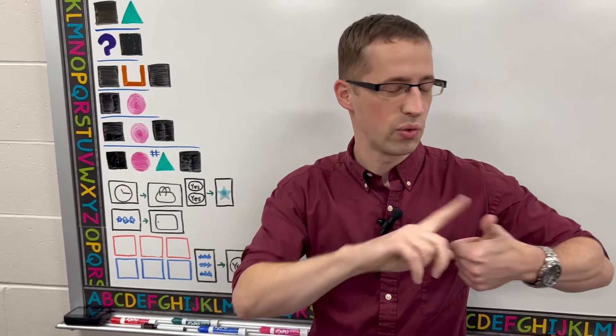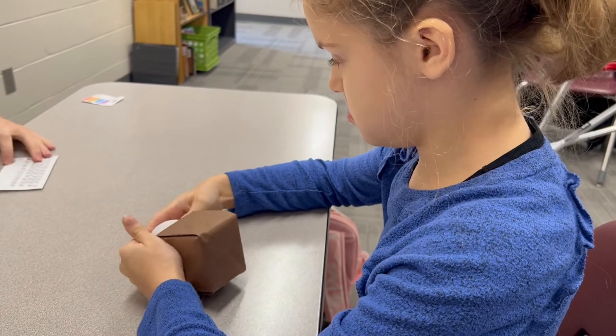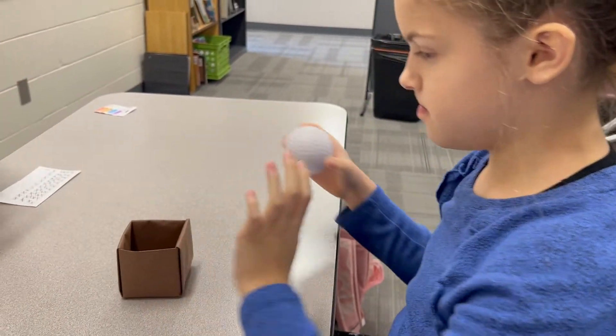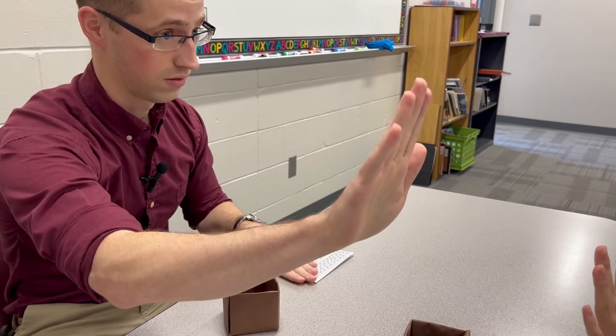So you can have the word ball, the word box, the word on. But if you don't have the structure, then you have a 50-50 shot at best of being able to communicate what it is you're trying to communicate.